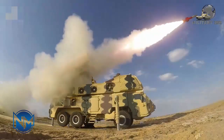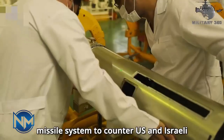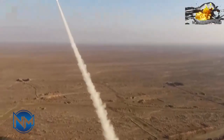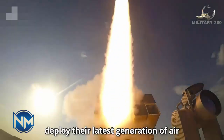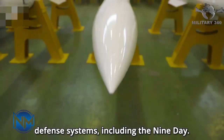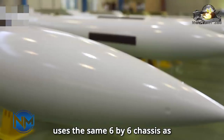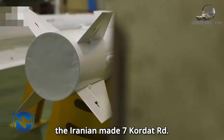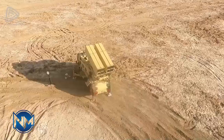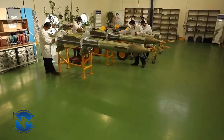The Ninth Day air defense system is a newer addition to Iran's arsenal, featuring advanced radar and missile technologies capable of engaging multiple targets simultaneously. It uses high-explosive fragmentation warheads and advanced guidance systems. The system can engage targets at ranges up to 70 kilometers and altitudes of 25 kilometers. Its development highlights Iran's focus on countering modern aerial threats, and its multi-target engagement capability and high precision make it a significant concern for Israeli air operations.